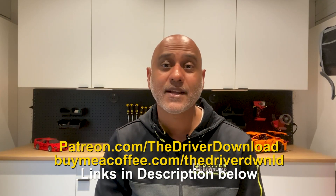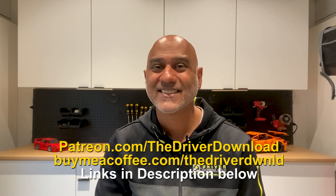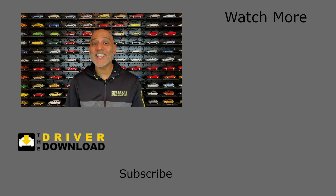I hope you enjoyed this analysis and please be sure to check out my other Kia EV6 videos. Please subscribe and consider supporting me on Patreon or buy me a coffee. Give the video a like, share your comments below and subscribe to the Driver Download.